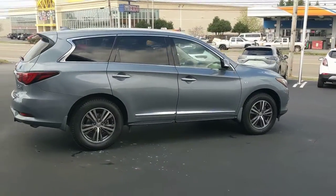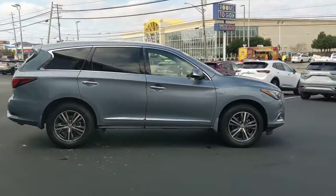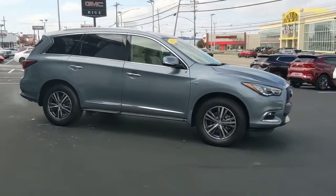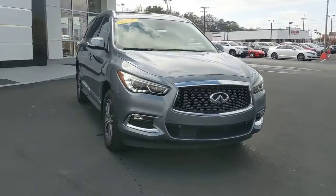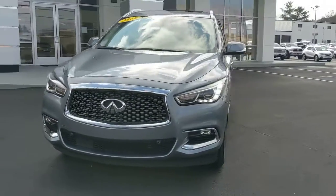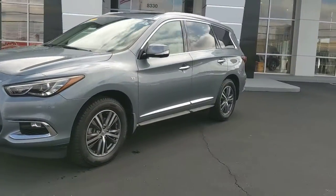Spacious three-row seating, a peaceful cabin loaded with desirable amenities, ample cargo space, and advanced safety tech infuses every journey with confidence and relaxation. These are just some of the great options this vehicle comes with.